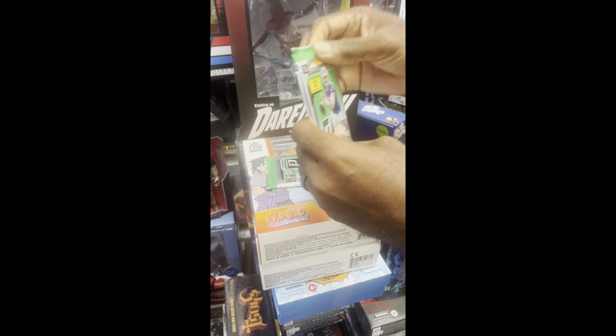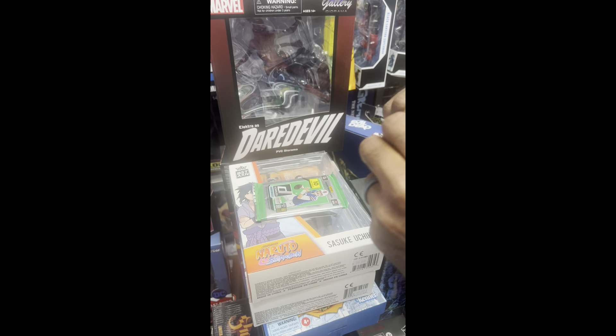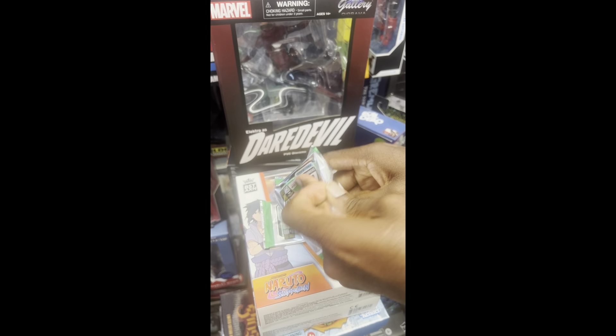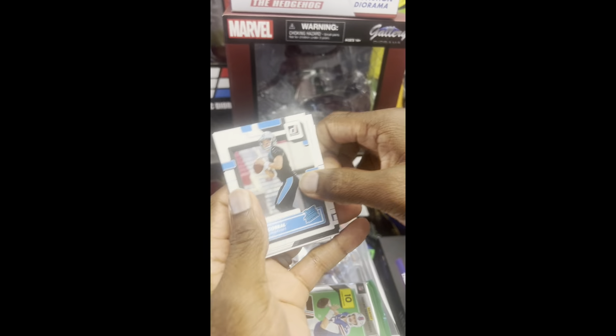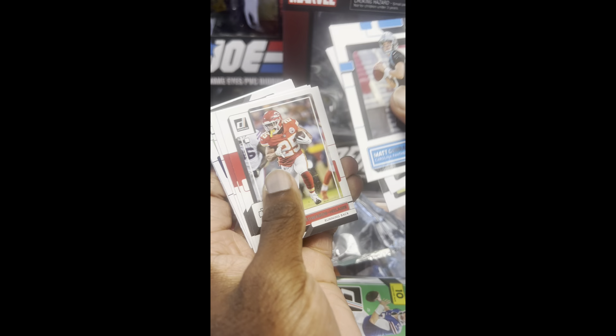Can't let the opportunity pass by without opening up some products. Decided to pick up two packs of Donruss football from the hobby boxes. I picked pack number two and pack number 21 because this is my son's birthday — so here we go.